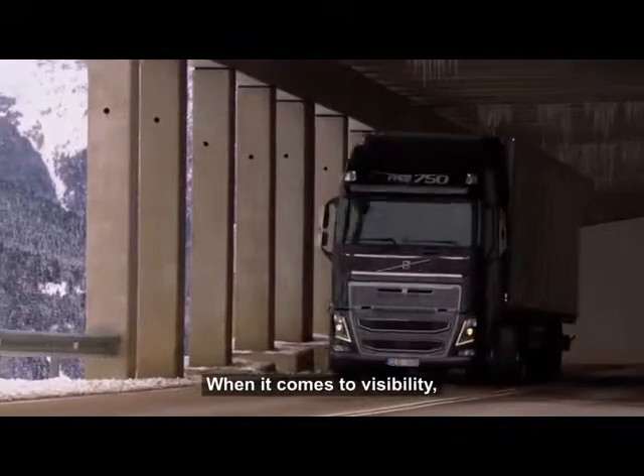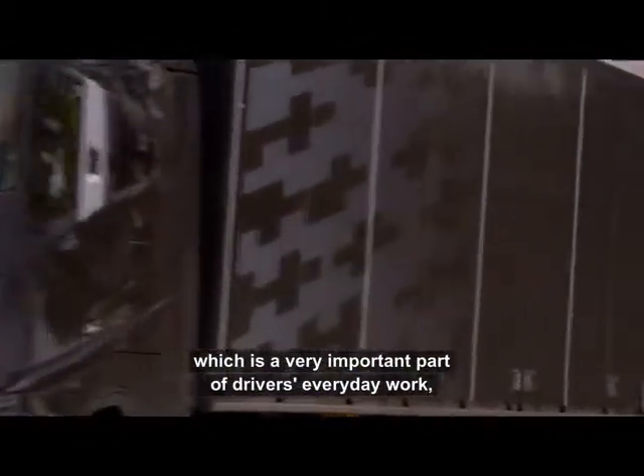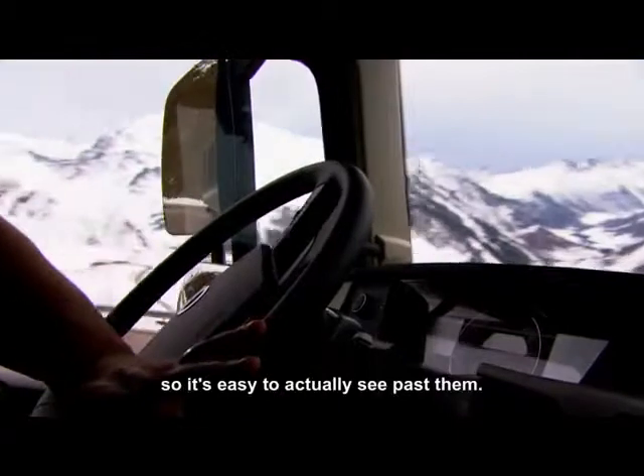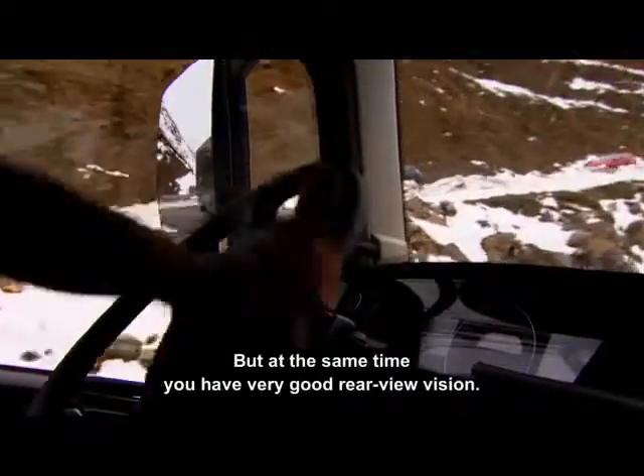When it comes to visibility, which is a very important part of a driver's everyday work, we have looked into the mirrors and you can see there's a completely new design so it's easy to actually see past them, but at the same time you have a very good rearview vision.